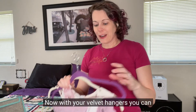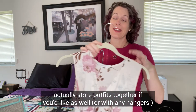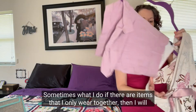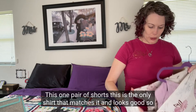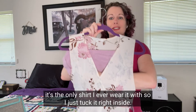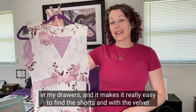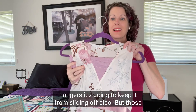With your velvet hangers, you can actually store outfits together if you'd like. Sometimes, if there are items that I only ever wear together, I'll store them on the same hanger. For example, this one pair of shorts — this is the only shirt that matches it and looks good, so it's the only shirt I ever wear it with. I just tuck it right inside. That saves space in my closet and my drawers, makes it really easy to find the shorts, and with the velvet hangers, it keeps everything from sliding off.